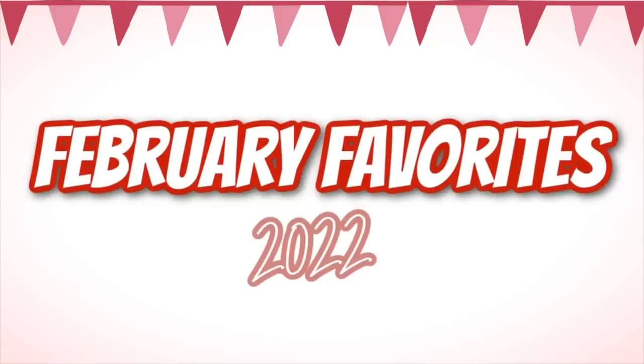Well, hey guys, happy March 1st. In today's video, get excited — I'm going to be sharing with you all of my favorites, and one fail, from the month of February. You guys really seem to enjoy these videos, and I have them all saved in a playlist if you want to binge away at stuff I loved in prior months.